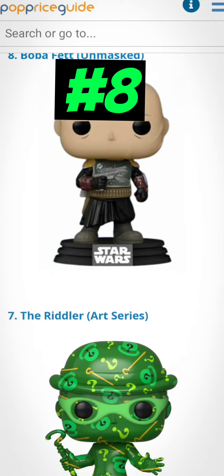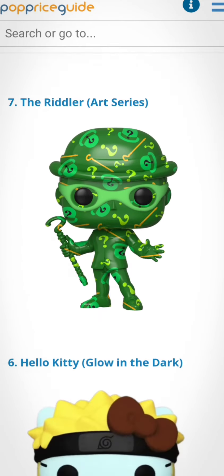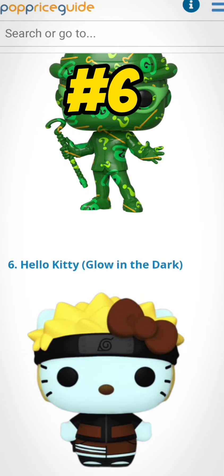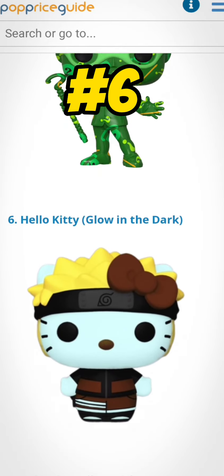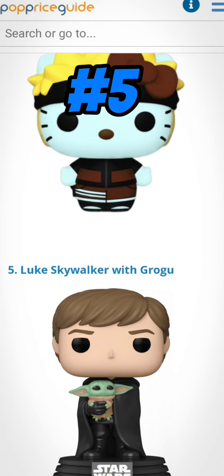Number 7 is the Riddler art series — I don't have this one. Number 6 is Hello Kitty glow-in-the-dark — I don't have this one either. Number 5 is Luke Skywalker with Grogu. I do have this one and I did a review for it — I'll leave a link down below for these videos that I did reviews for.